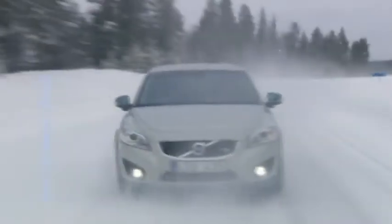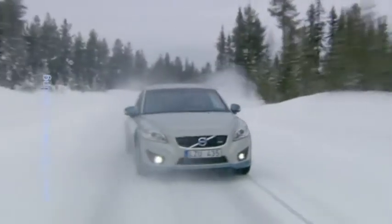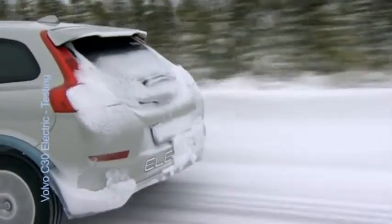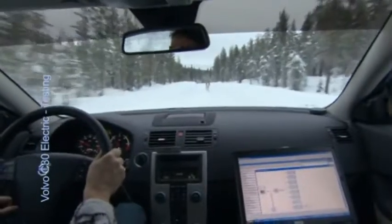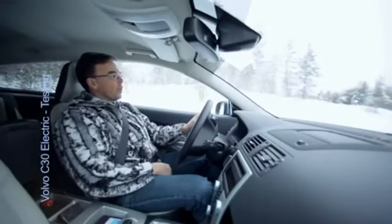This, of course, in normal temperature, hot climate, and this week in cold climate — when the temperature in northern Sweden was below minus 30 degrees and the car was functioning great, I must say.